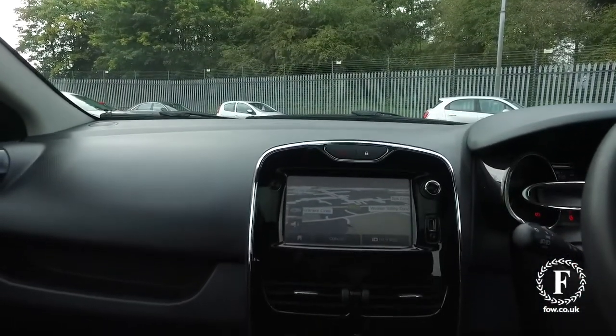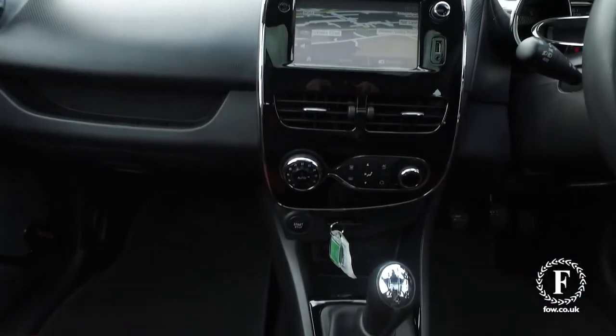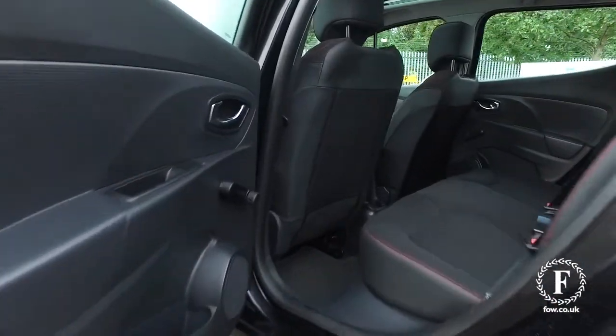This cockpit will fit you like a glove, with a comfortable interior and Bluetooth with USB and cruise control.